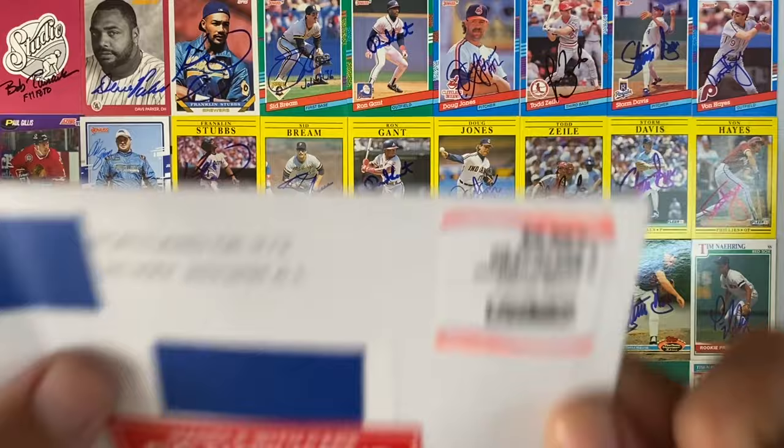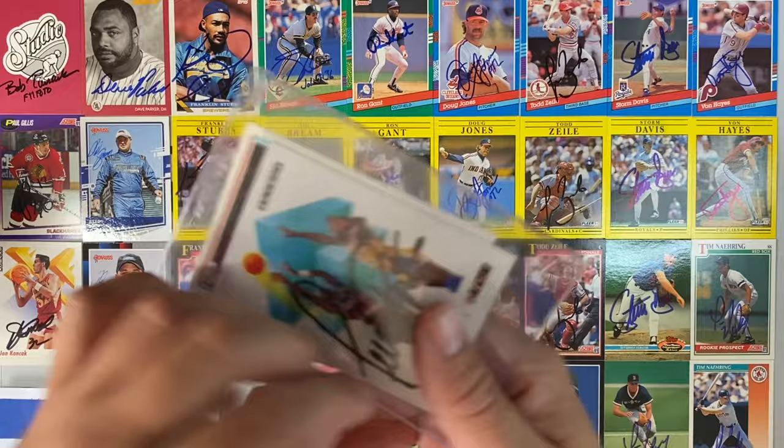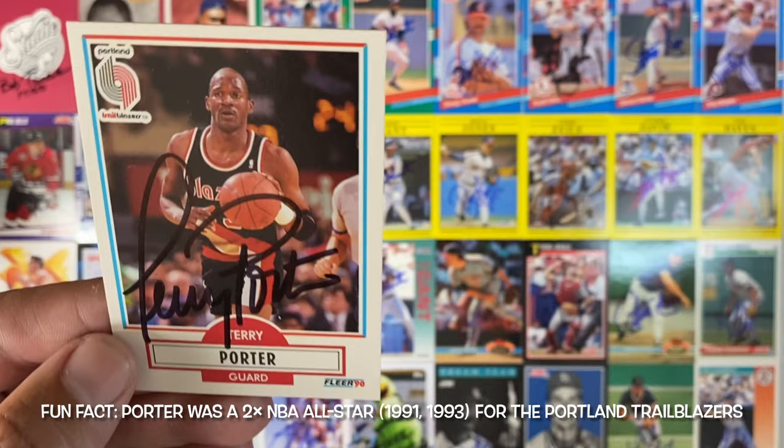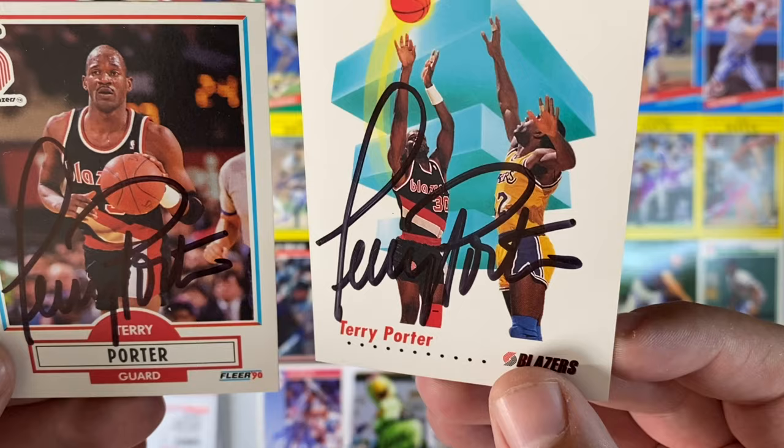Small envelope number 15, coming out of Portland, Oregon. Got a basketball return with Mr. Terry Porter. We've gotten Mr. Porter back before, but not in the Skybox — hook it up for the set. And then he also signed this Fleer 90. Terry Porter was really underrated as a player, and a pretty good coach too. Thank you, Mr. Porter.